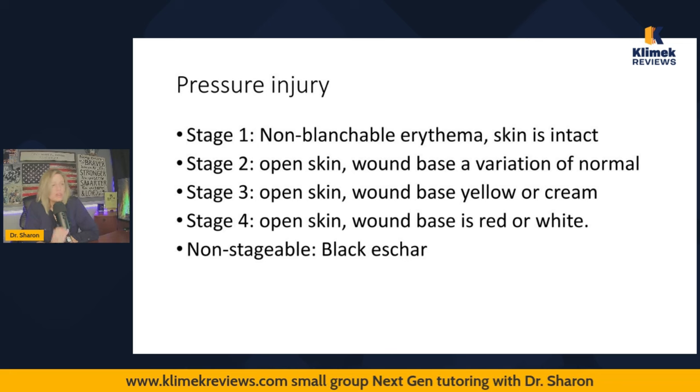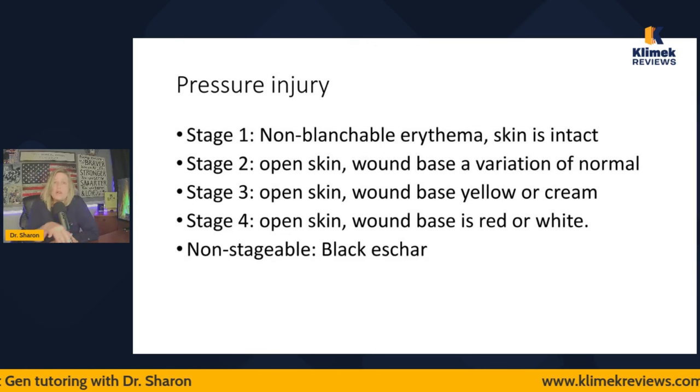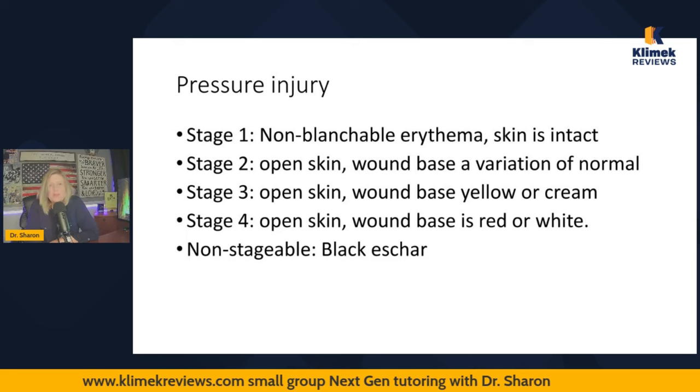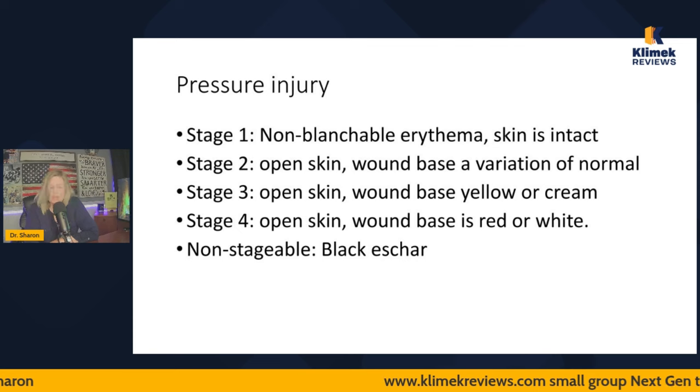You might wonder what's the point of learning the words if they're going to show you a picture. Google a stage three pressure injury — they may all look different, but they're all going to have open skin and the wound base will be yellow or cream. That's the consistency between all of them. These words accurately describe any picture you'd look at, and they'll also use these words in the question stem.